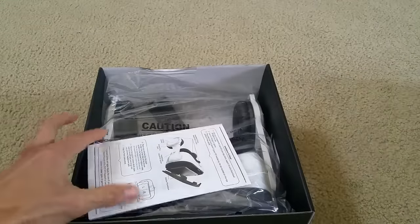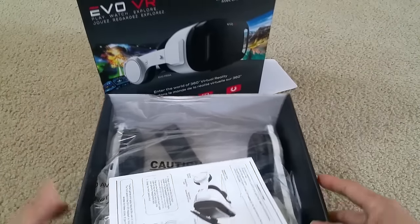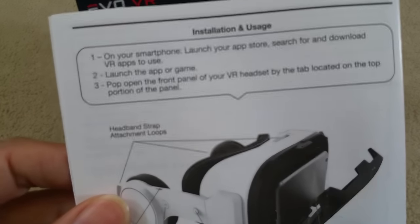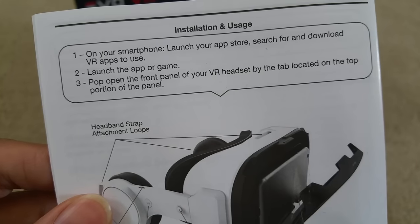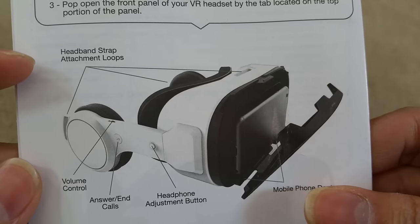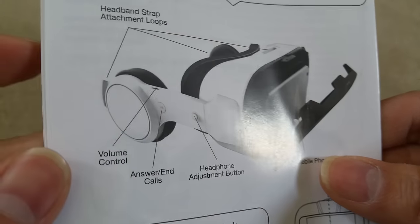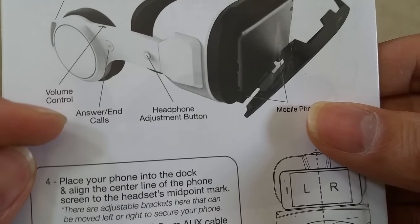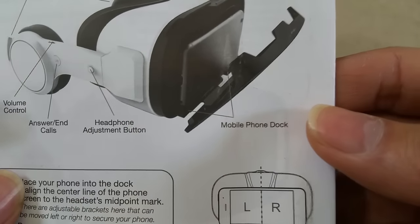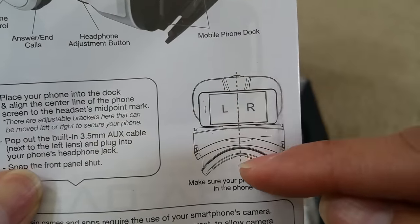Let's see — there's nothing loose inside. Here is the instruction and usage manual. It shows the headband strap attachment loop, volume control, answer and end call button, headphone adjustment button, and the mobile phone dock. You want to make sure you line up the phone and have it right in the center.